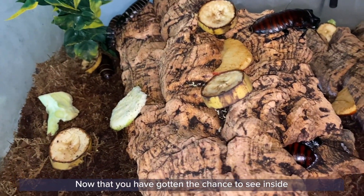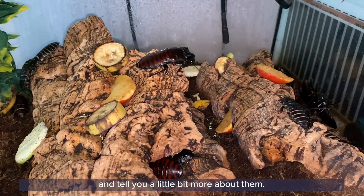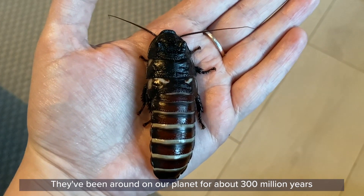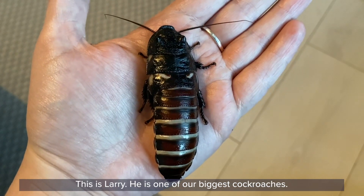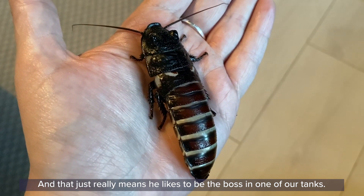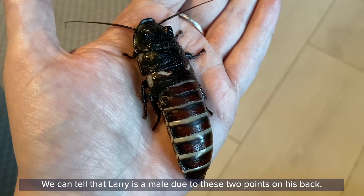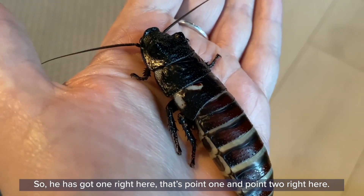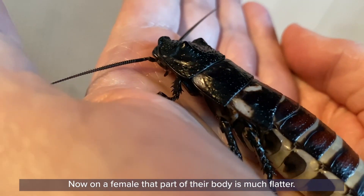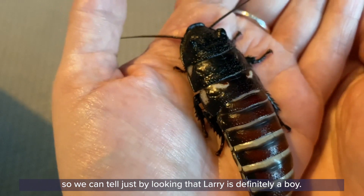Now that you've had the chance to see inside and meet our family a little bit closer, I thought I would introduce you to one of our larger cockroaches and tell you a little bit more about them. Cockroaches are actually pretty incredible animals — they've been around on our planet for about 300 million years, so a very very long time indeed. This is Larry, and Larry is one of our biggest cockroaches — one of our alpha males — which just really means that he likes to be the boss in one of our tanks. He likes to sit up at quite a high point and watch what is going on. We can tell that Larry is male due to these two points on his back — point one here and point two right here. These are called horns. On a female that part of their body is much flatter — they just have two little bumps — but on the male they're much larger and more visible, so we can tell just by looking that Larry is definitely a boy.